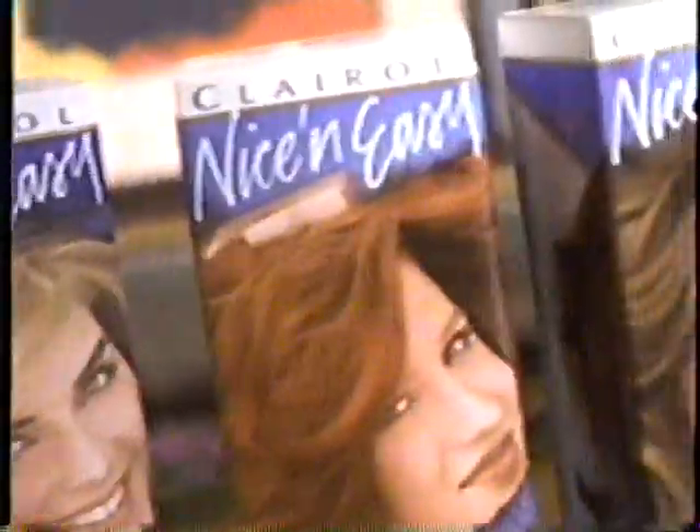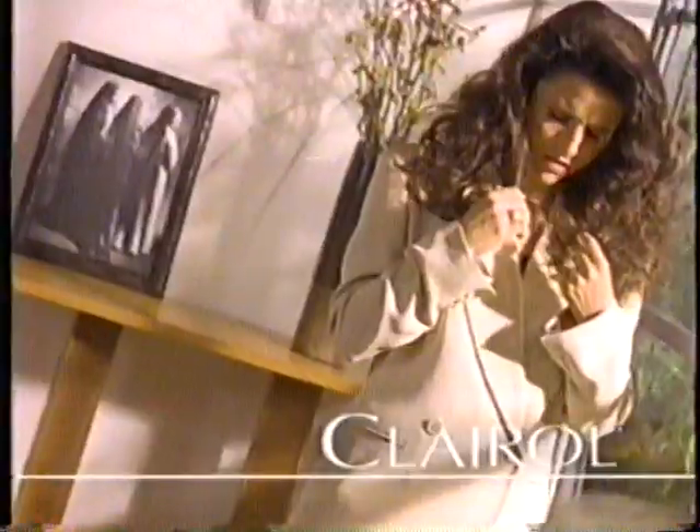How did Clairol do this? It's nice and easy. This was probably very difficult. No, it's nice and easy to be natural. Only from Clairol. I really do love this color.